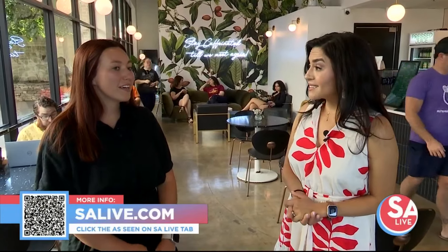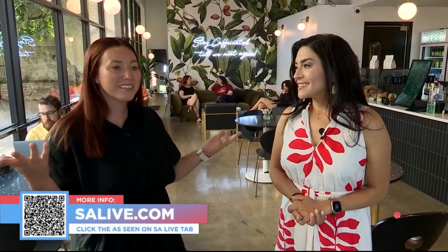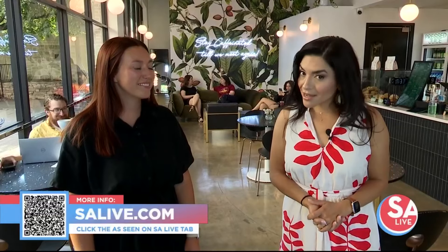Anything else you'd like to add? We hope to see you guys out here — come in, stay cool, and enjoy some coffee. For more information, you can head to our website, saolive.com, click the As Seen on SA Live tab, or scan the QR code on your screen.